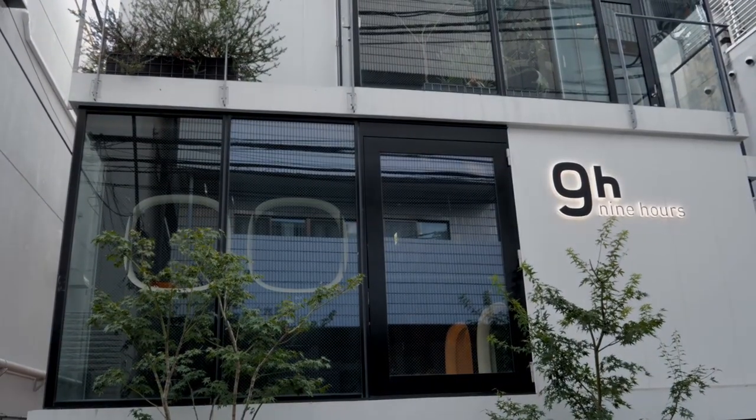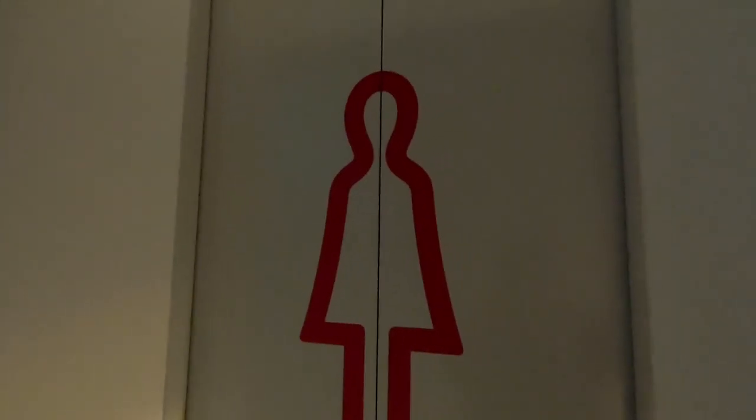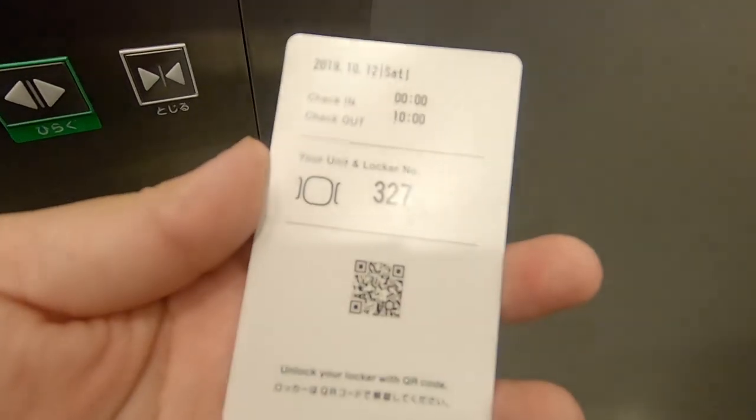The male and female dorms are on different floors and exclusively serviced by specific elevators. At registration, we receive a card with a QR code on the back.